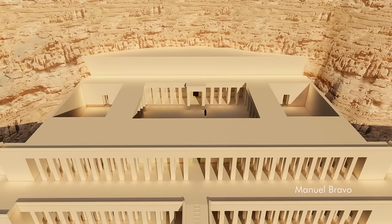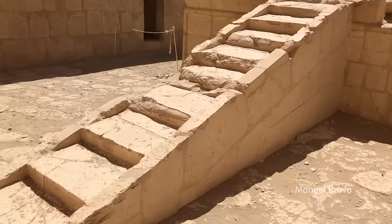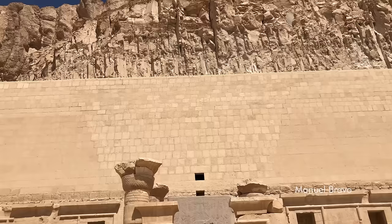The upper terrace is a walled court lined with a further double colonnade, flanked on the left by the queen's mortuary chapel and on the right by a minor court containing an enormous altar to the sun god Ra. The chief sanctuary lies axially in the rear of the upper court, cut deep into the rock.